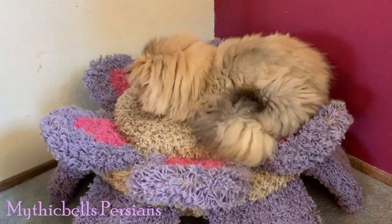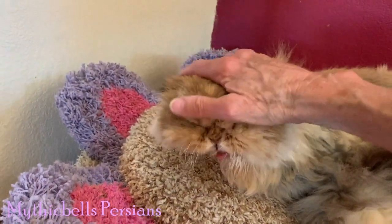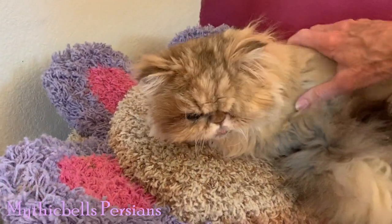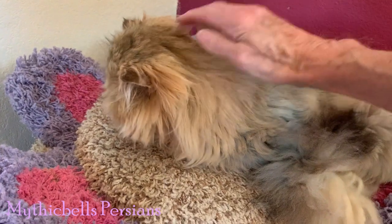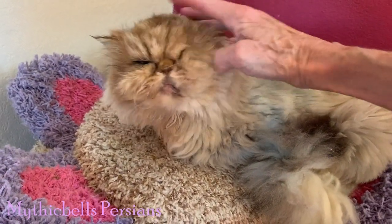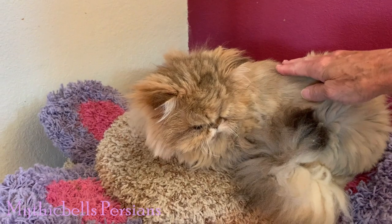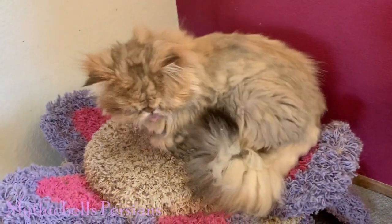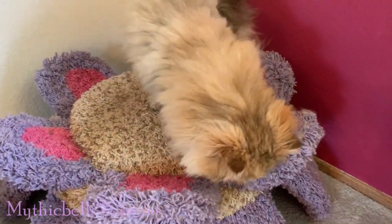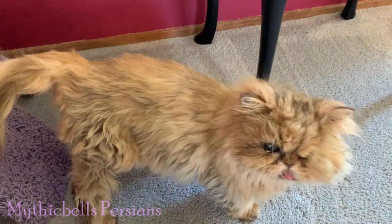Nugget is our oldest kitty. She's had her cross to bear — she lost her eye before she was a year old. She had a condition in both eyes called persistent pupillary membranes, which caused serious issues with her left eye and it had to be taken out. Her right eye has had to have ointment in it every day for almost 17 years — 16 and a half years.